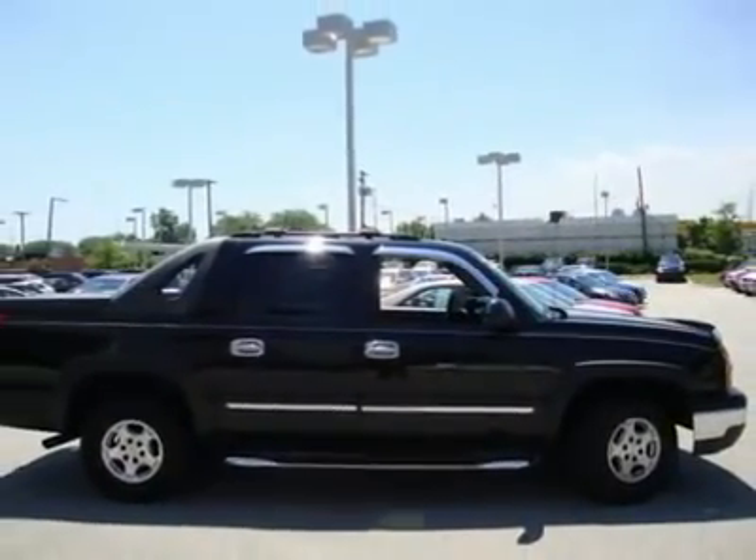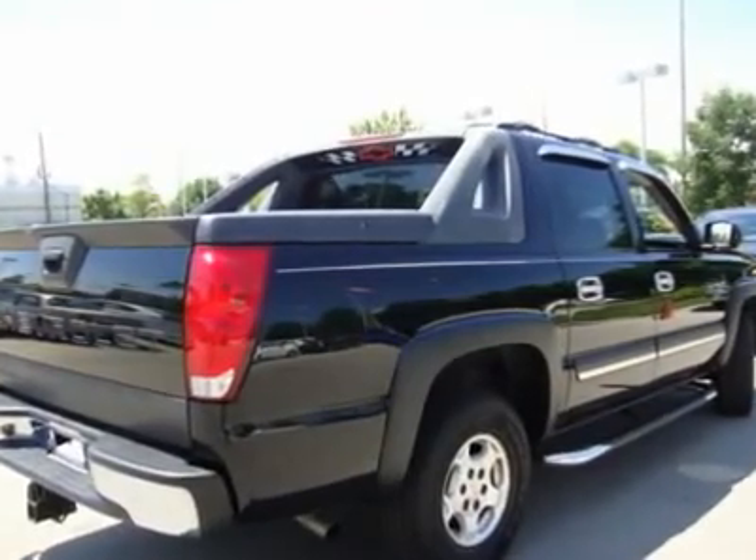Daytime running lamps, includes automatic exterior lamp control. Fog lamps, front, halogen exterior. Continuous mirrors.